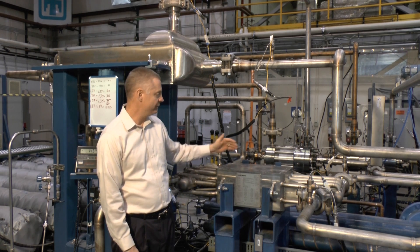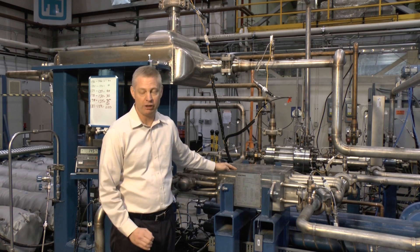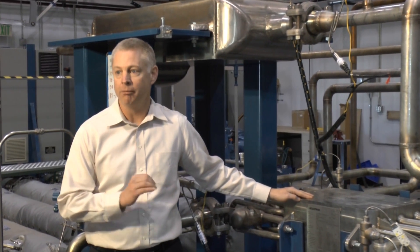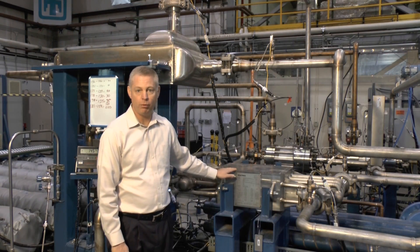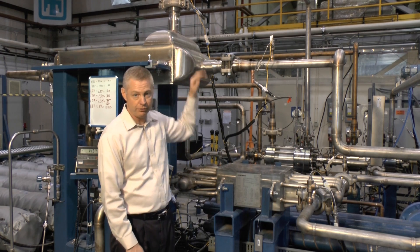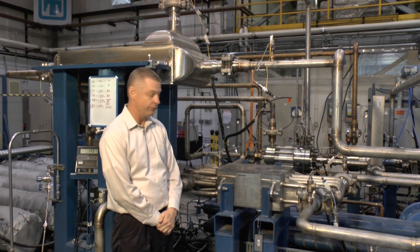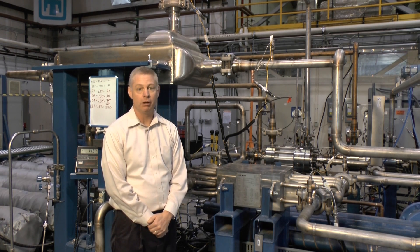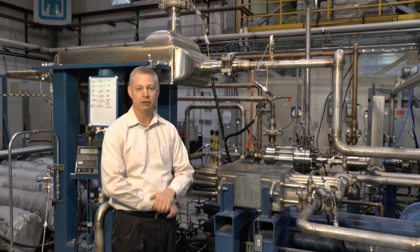One characteristic about these heat exchangers is that right now the only supplier is an English company. We need to make this recompression cycle American-made. We've identified companies within the U.S. who want to work with us to develop these heat exchangers, which are extremely efficient. This low-temperature recuperator is designed to transmit 1.7 megawatts of heat, and this high-temperature recuperator 2.3 megawatts of heat. If these were typical shell and tube heat exchangers, they would be much, much larger. So these are very compact and very efficient, but they are also expensive because there's only one manufacturer in the world — and we are working to change that.